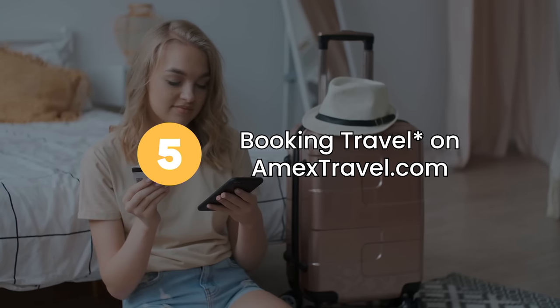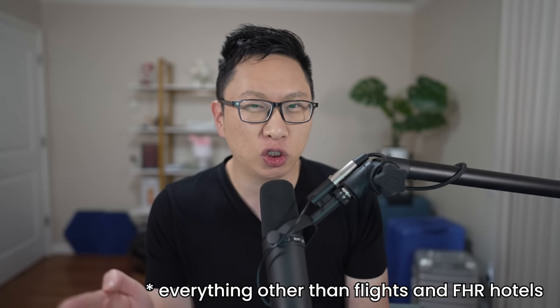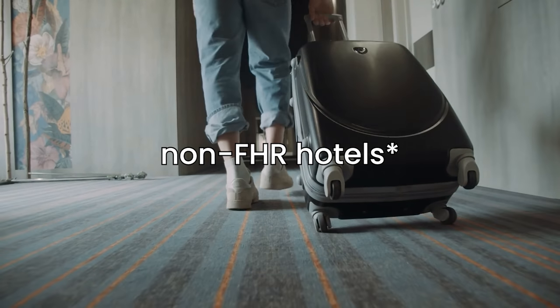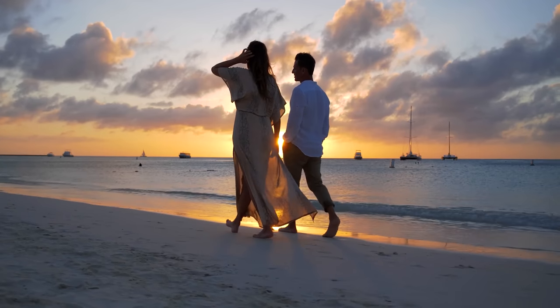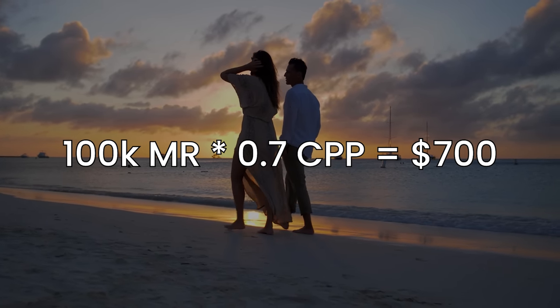Option number five is booking travel on amextravel.com — not including flights or FHR properties, that's later. If you're booking hotels, car rentals, cruises, or other vacation packages, you're going to get 0.7 cents per point, so 100,000 points is $700 in value. This doesn't feel great because you can get more value with competitors, often with more flexibility. For example, with Capital One you can get 1 cent per point when you book through their portal, and you can also erase prior charges at 1 cent per point.